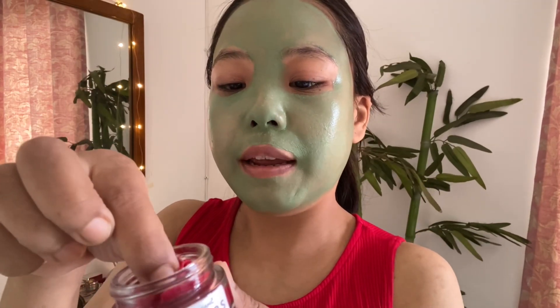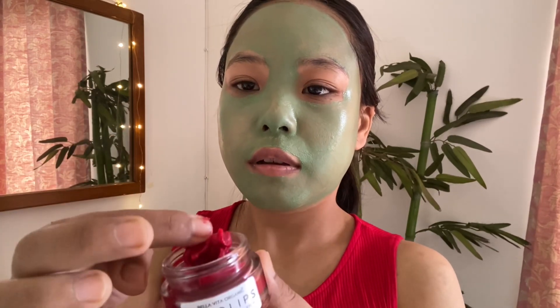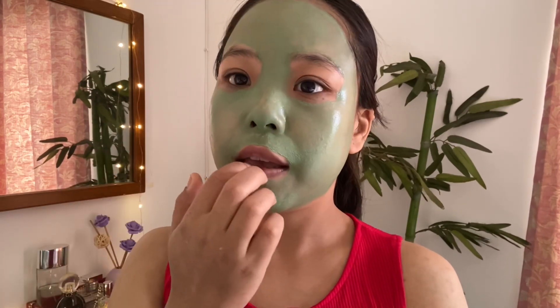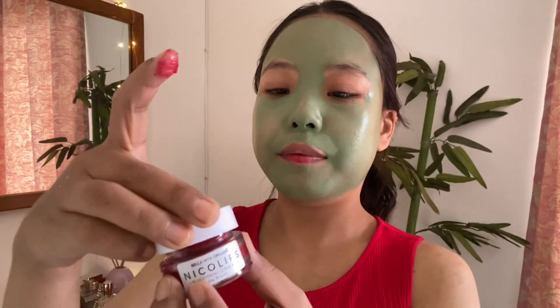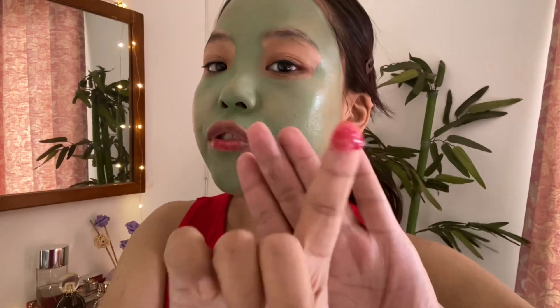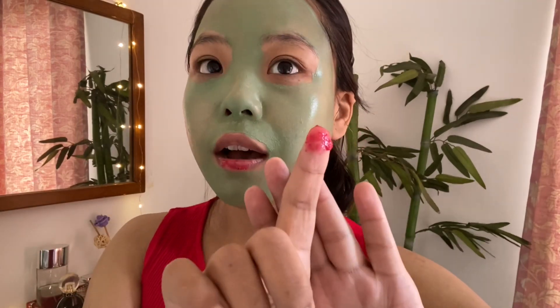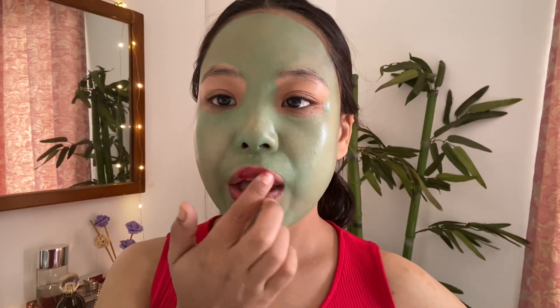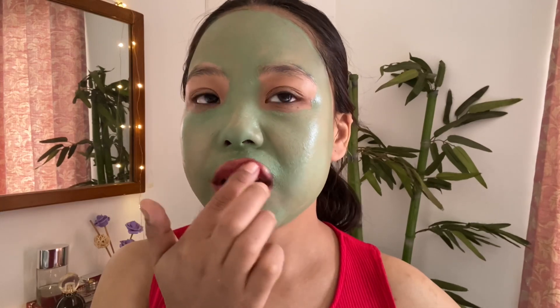Just taking a bit — I think just a bit should be fine. This is going to go a really long way because I literally just took a very tiny amount and it's just enough for the lips. The granules are really soft, not harsh on the lips.